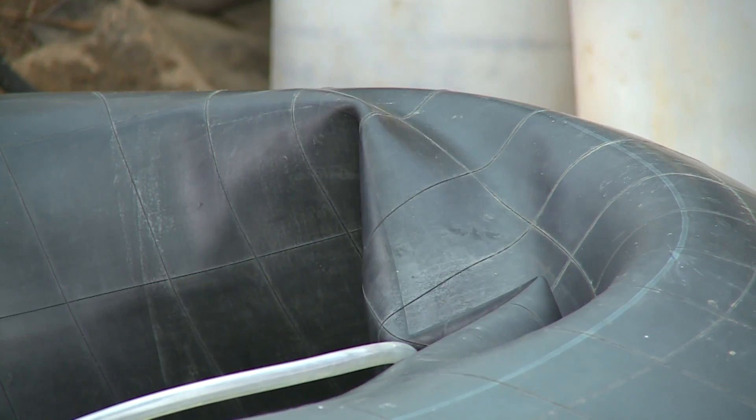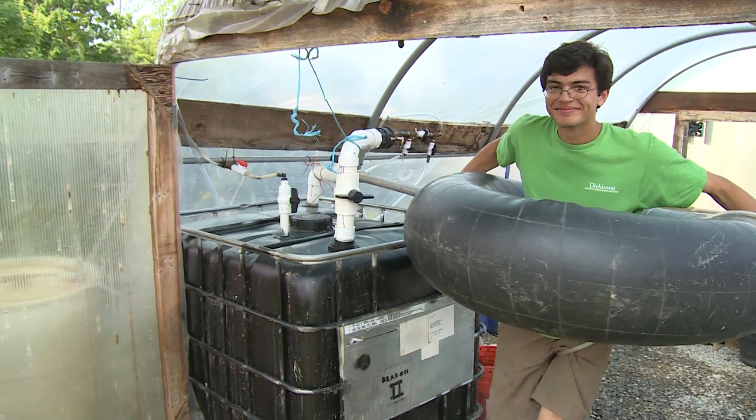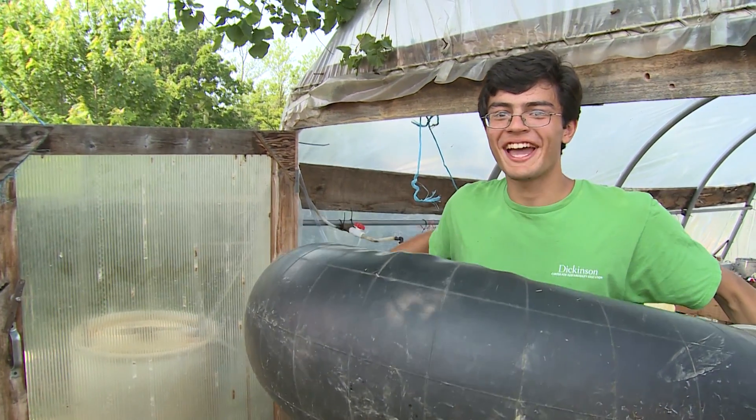We use the biogas for cooking at the house and in the intern quarters. The ultimate goal of this project is to offset fossil fuel consumption on the farm. I've got a full inner tube of gas ready to cook with.